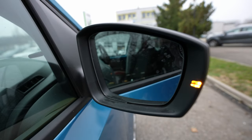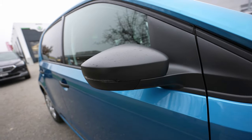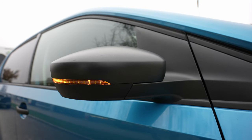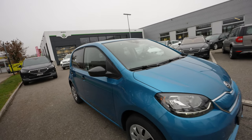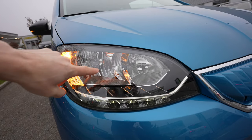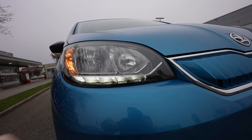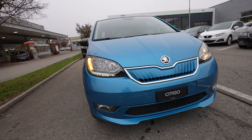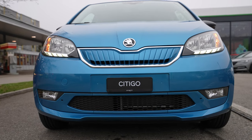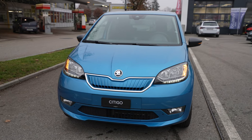The mirrors are pretty big with very good visibility, and they're finished in black making a nice contrast. The turning signals on the mirrors are LED. In the front, the main beams and turning signals are bulb lights, but the daytime running lights are LED. So it comes with LED daytime lights, which is quite nice. The front of the car looks really good overall.